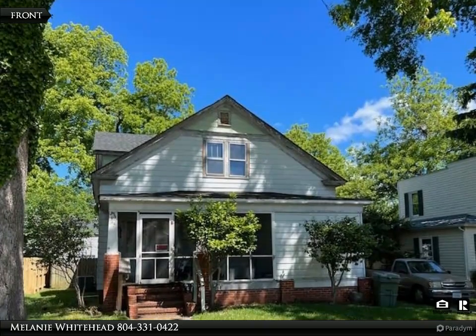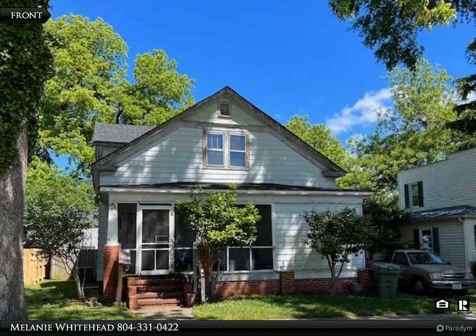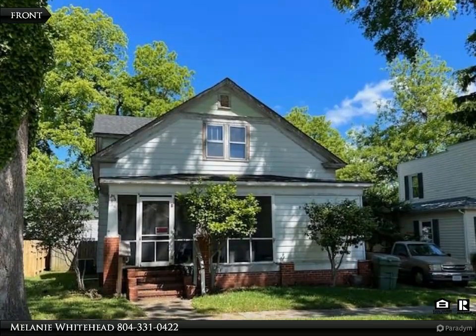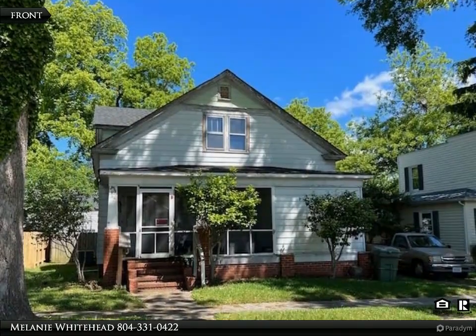This Century 21 Nachman Realty property video is presented by Melanie Whitehead. Discover the allure of this vintage gem nestled in a quaint small town of West Point, surrounded by three rivers, just 30 minutes from Williamsburg and an easy commute to Richmond.